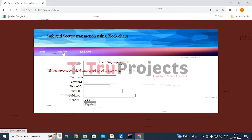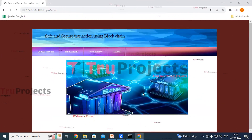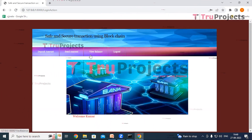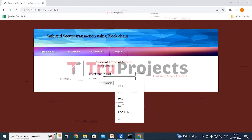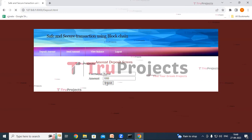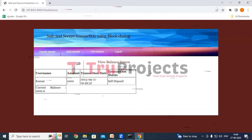Now click on the login link. First we log in as Kumar — give the username and password credentials and click on login. We have logged in as Kumar. Here we can see deposit amount, send amount, view balance, and logout links. Click on deposit amount. Here we can see the amount deposit screen. We will self deposit — the username is Kumar and the amount is 1000. Click on submit. In the red color text we can see 'money added to user account Kumar.' Now click on view balance. Here we can see the balance screen showing the username, amount, transaction date, transaction status (self deposit), and the current available balance.